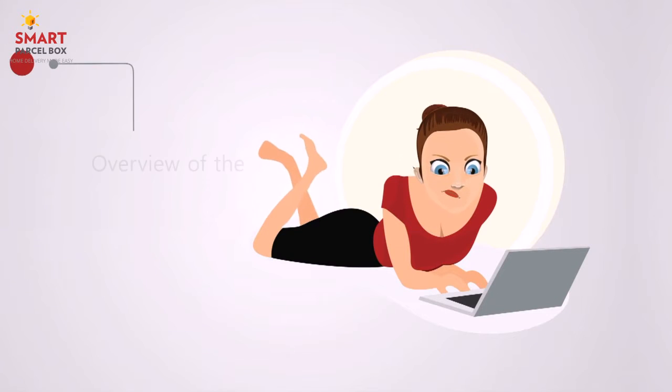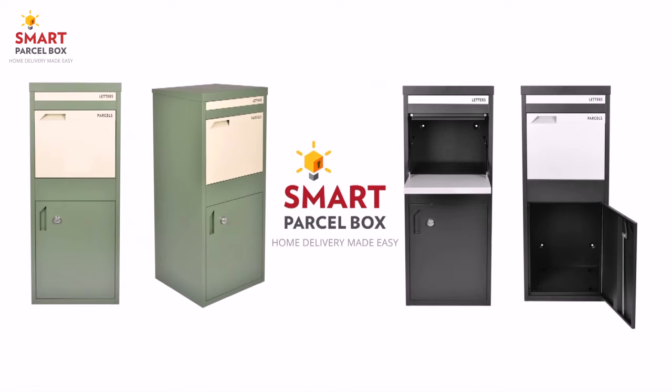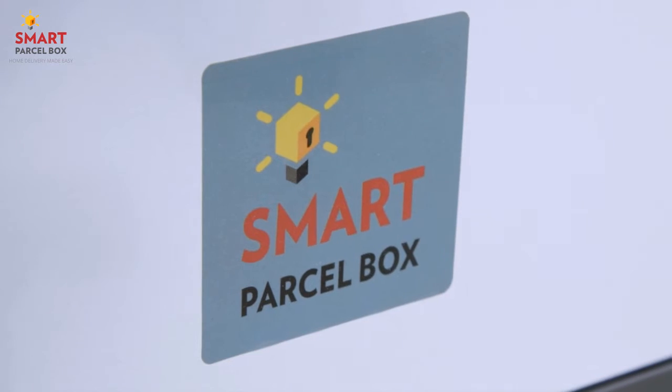Waiting all day for a package or coming home to a sorry we missed you card can be a frustrating experience. We know that there's a better way. Meet the Smart Parcel Box, a secure delivery device which will revolutionise the way you receive parcels.